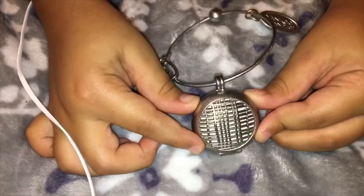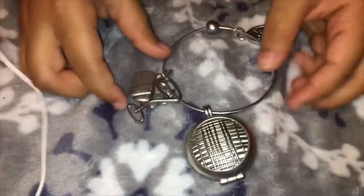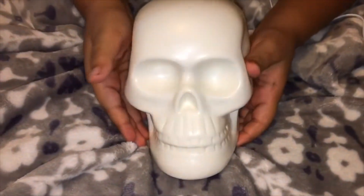This is so many candles that you put in your car and it makes it smell good. I like the glitter of it. This is a skull.